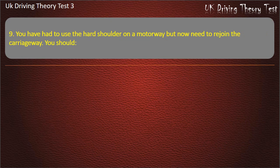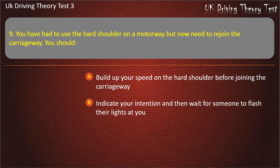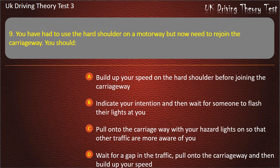Question 9. You have had to use the hard shoulder on a motorway but now need to rejoin the carriageway. You should: Build up your speed on the hard shoulder before joining the carriageway. Indicate your intention and then wait for someone to flash their lights at you. Pull onto the carriageway with your hazard lights on so that other traffic are more aware of you. Wait for a gap in the traffic, pull onto the carriageway and then build up your speed. Answer: Build up your speed on the hard shoulder before joining the carriageway.